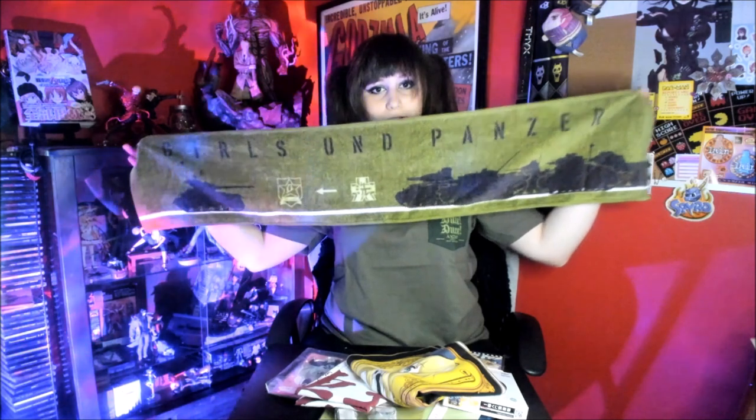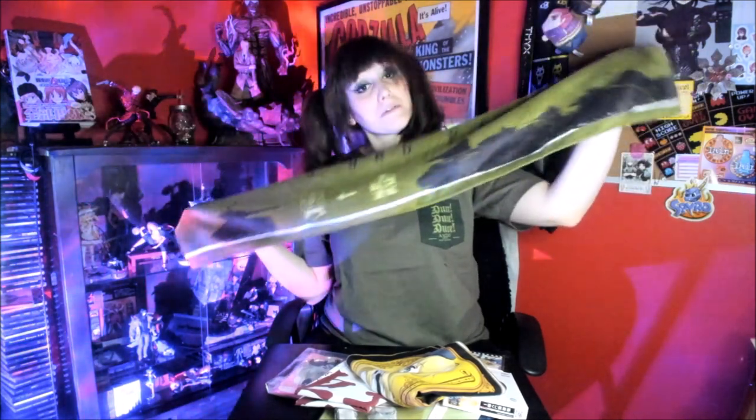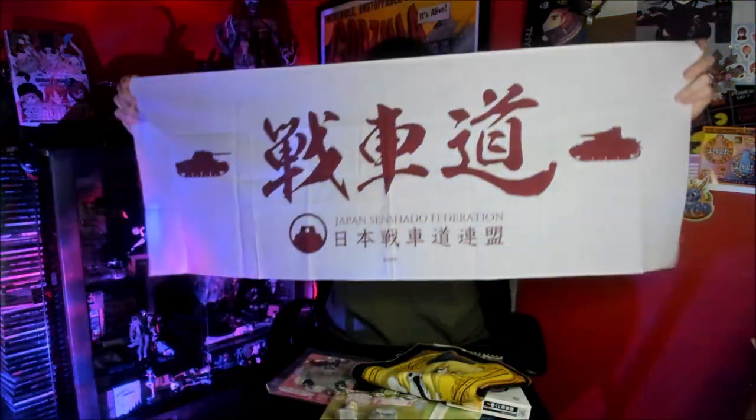We also have a little towel that was in there — just a random Girls und Panzer towel, very long. Next thing is this little flag. I actually really like this; I'm debating putting this in my living room.